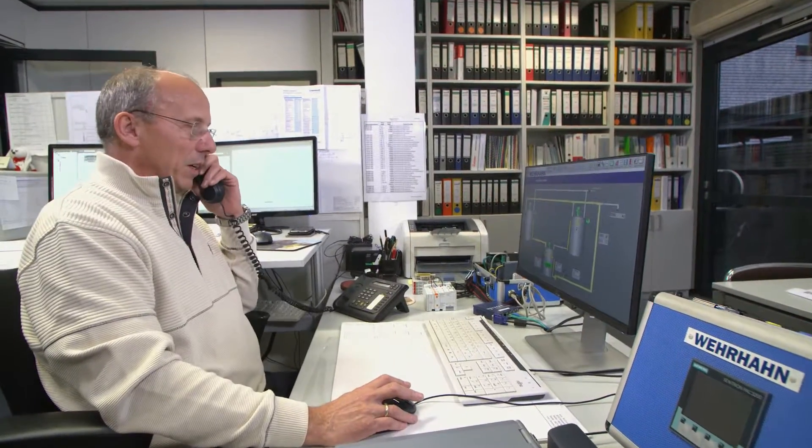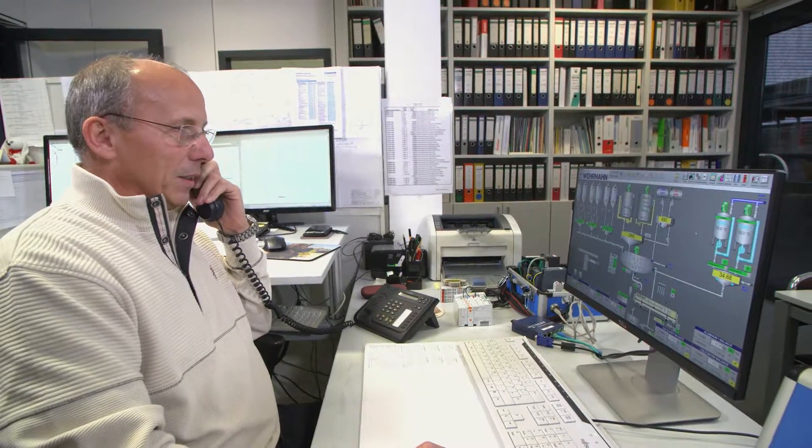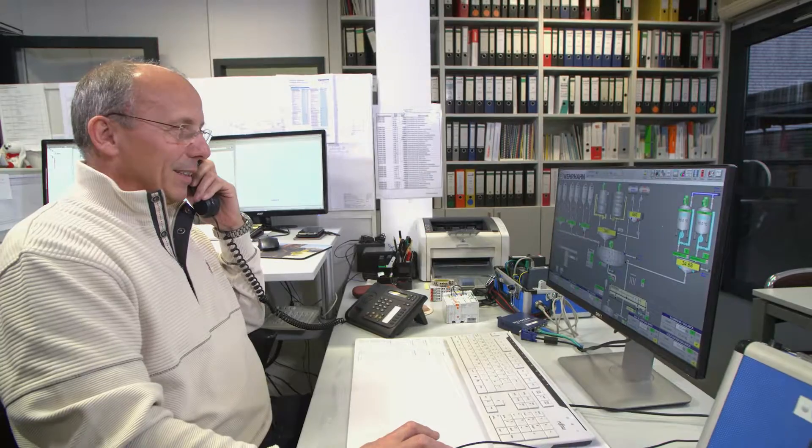There are cases where one of a machine's functions requires adjustments. Sometimes the adjustment can only be understood by looking through the program. It is great to be able to do this remotely using our remote services.